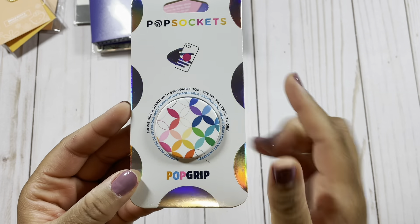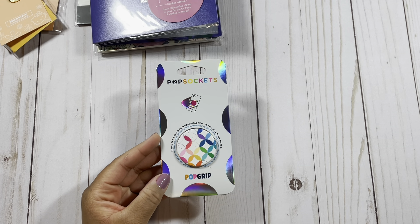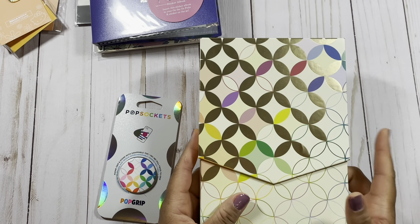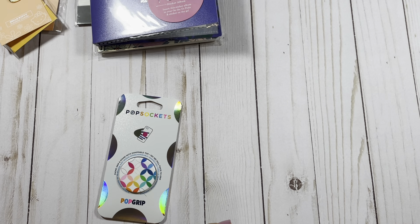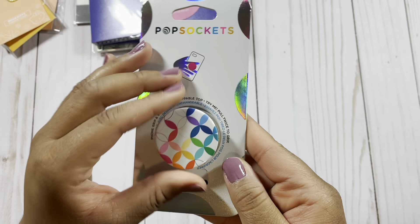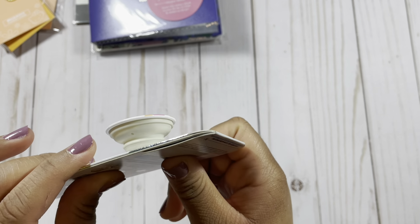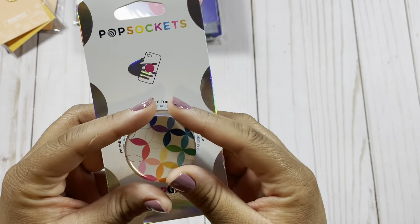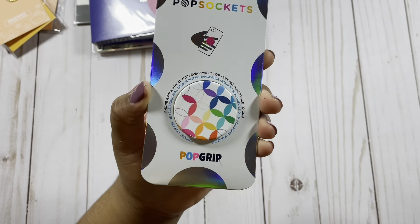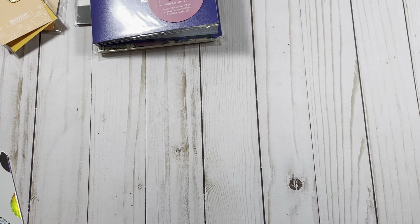I also got this mid-century circle pop grip. If the design looks familiar, it's because I love mid-century circles — I also have a storage box with this design. I had to grab the pop socket. I also have the AirPod case in this design; click the video in the cards to see that. I'll show you what the pop socket looks like on my phone in my next plan with me video, since I usually record with my phone.